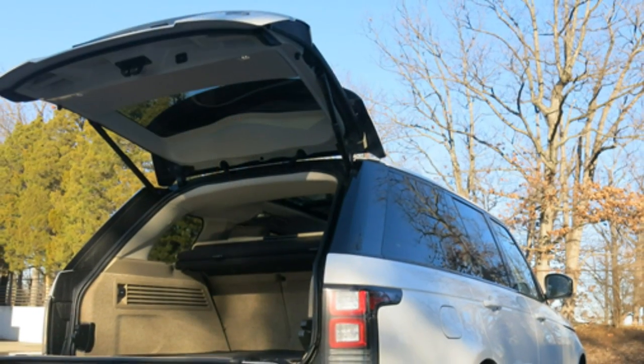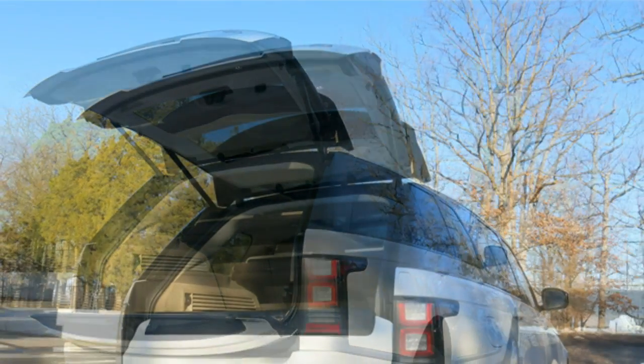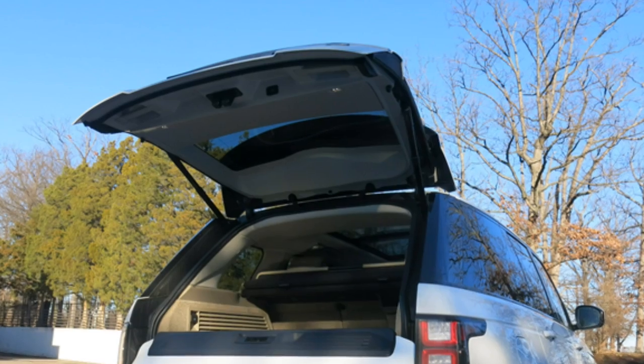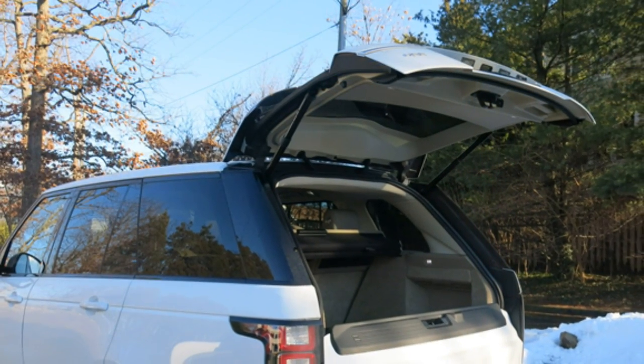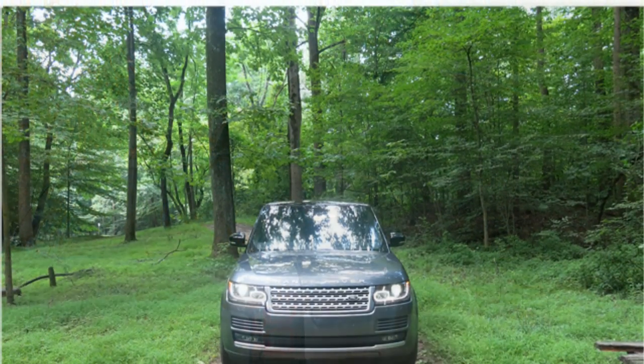According to the EPA, the base Range Rover gets up to 17/23 mpg city/highway, which is good for the class. Models equipped with the turbodiesel V6 get up to an EPA-estimated 22/29 mpg city/highway, which is better than nearly every competitor.